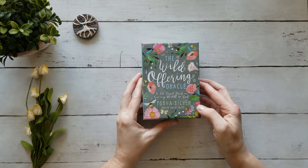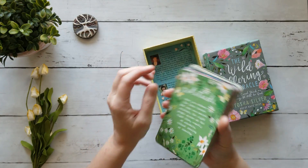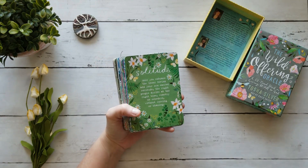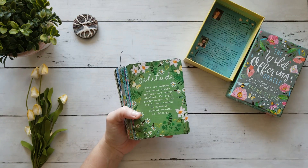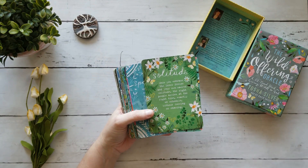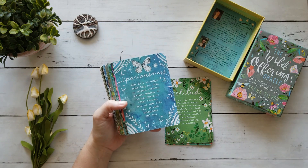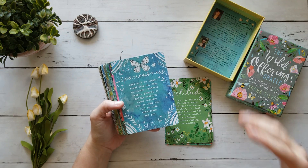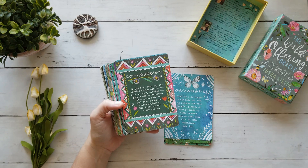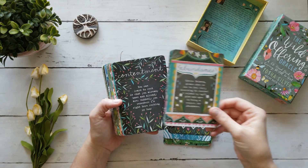We're going to start things off with the Wild Offering Oracle. Look at the backs — I really enjoy the artwork on this deck. It has a definite spring feel to me because it's all the blossoms and blooms. I love Katie Daisy's artwork. Some of the language on this deck, I will be perfectly honest, kind of misses the mark a little bit for me just because it doesn't resonate with my personal practice. But I intend to modify it to something that fits me a little bit better.